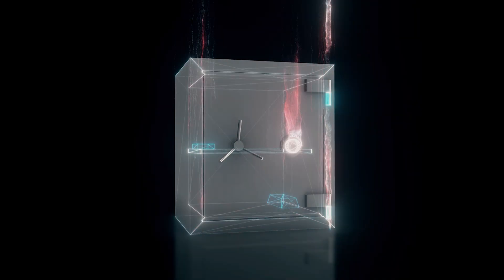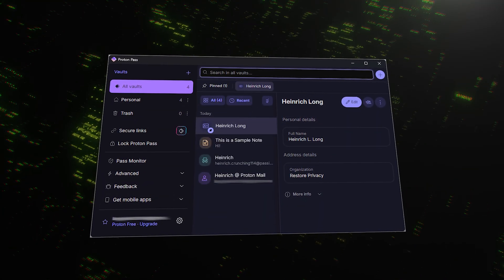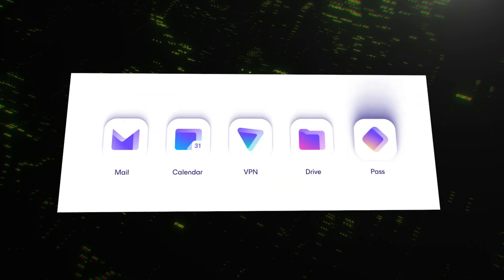Like NordPass, it uses powerful end-to-end encryption to secure everything in your vault. But ProtonPass is more than just a password manager — it's one piece of a complete, integrated privacy ecosystem that includes encrypted email, cloud storage, and a VPN. If you're already using other Proton services, this will feel right at home. One of its biggest draws is how much it gives you for free, with one of the most generous free offerings on the market. It's a fantastic choice for anyone who values privacy and transparency above all else.